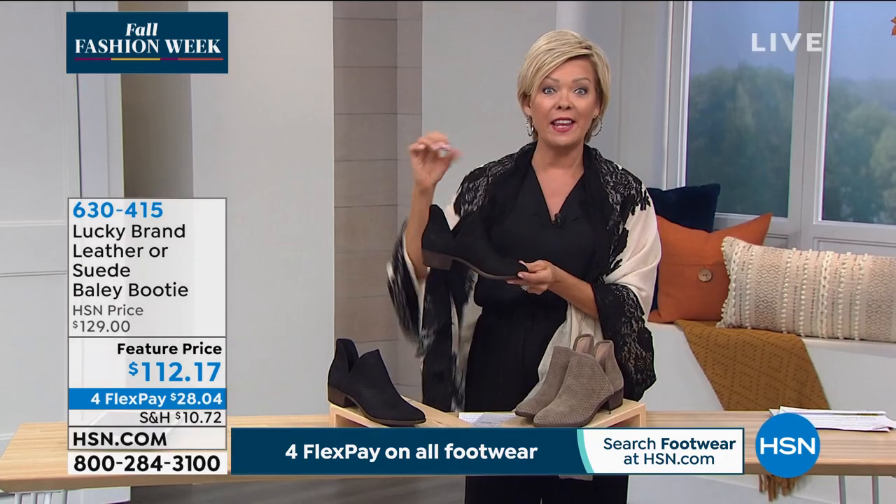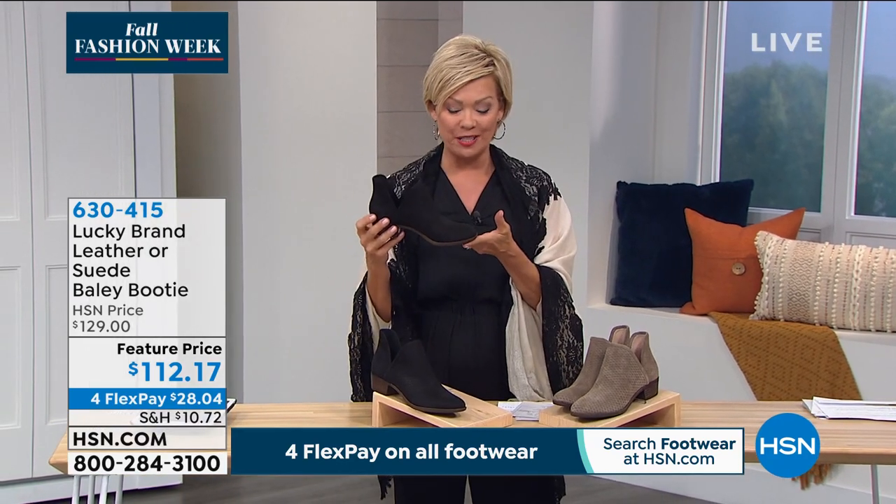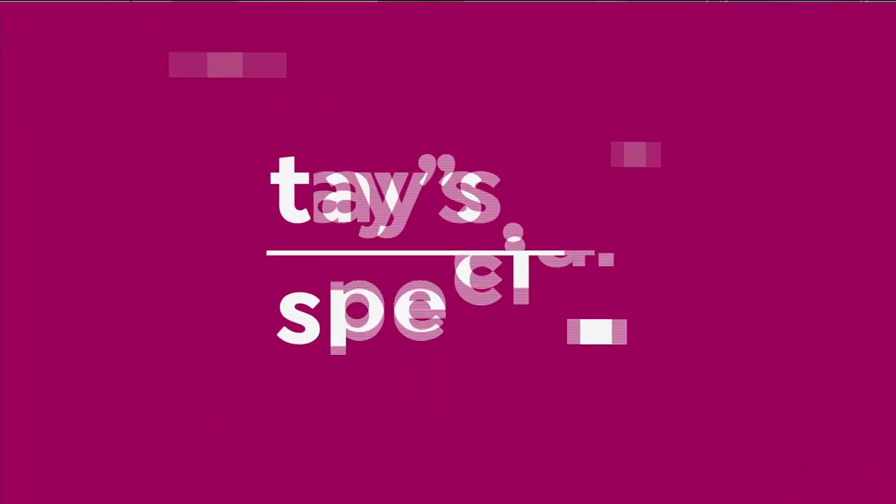The item number is 630-415 to get this one — the today's special, the must-have of the day. It's $50 off retail price.